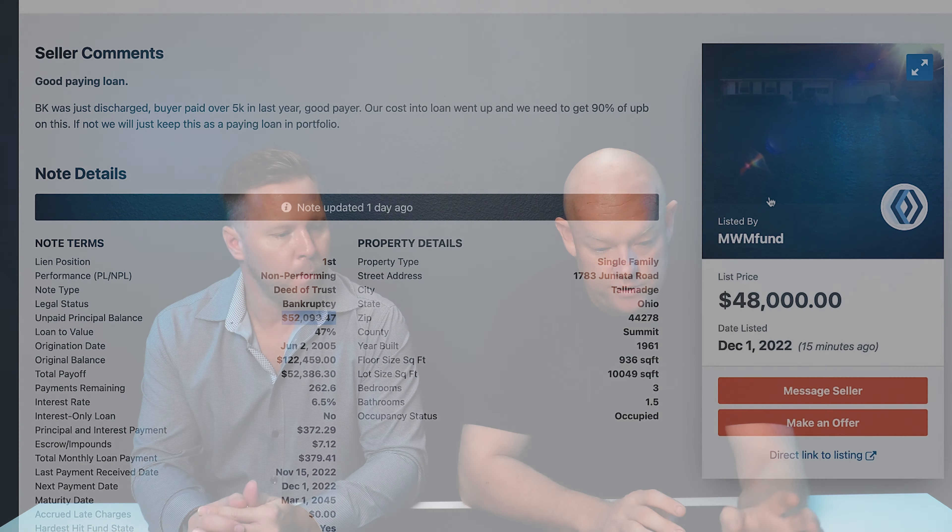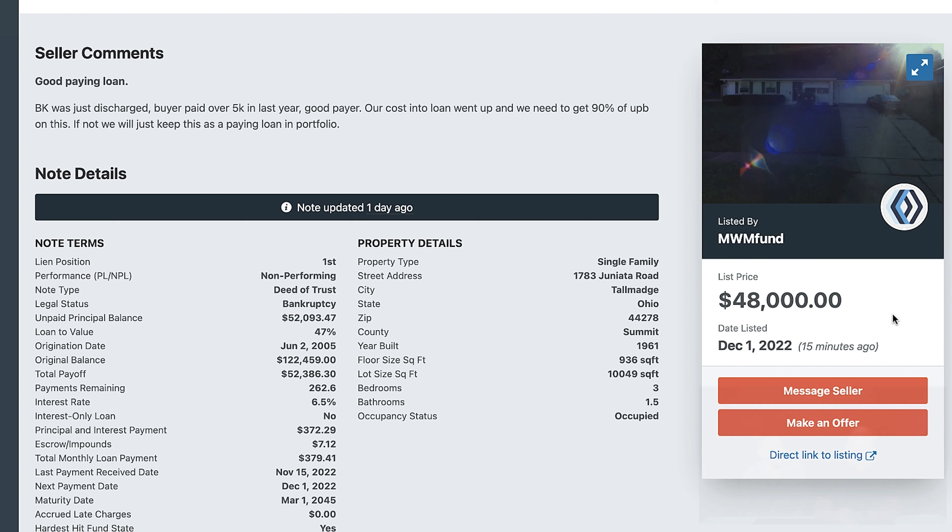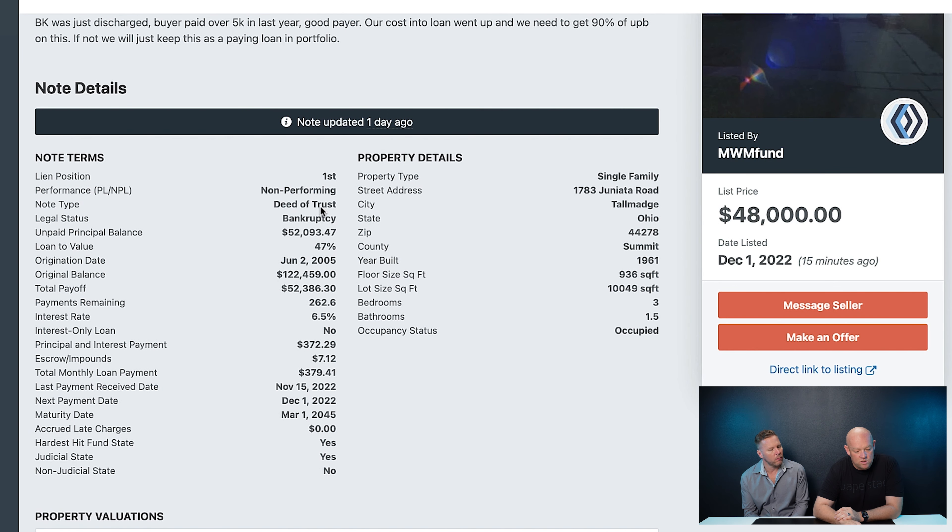We found an asset on Paperstac. We're going to look at it on the 10bii and on the spreadsheet. This is one of MWM's assets — the purchase price is $48,000. You want to come down and start figuring out all the details of the loan. I'm going to go right into the 10bii calculator and plug in the purchase price of $48,000.